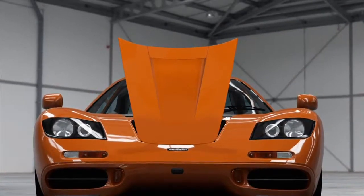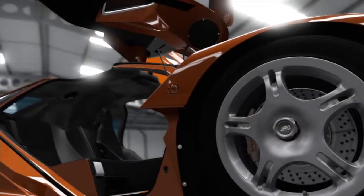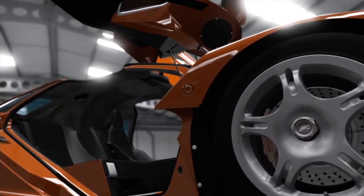In true supercar style, the F1's doors are designed to turn heads. They flip open and upward, earning them the term butterfly doors.